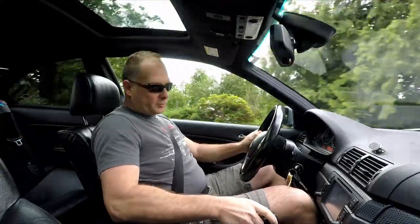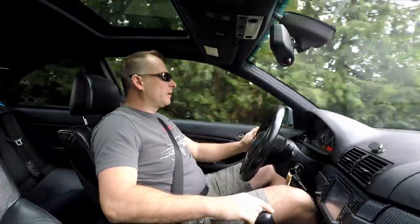Fun little car. Even the sport mode wakes this thing up a little bit. So if you are looking for a car that ticks all those boxes and you don't want to break the bank, think about and consider the BMW E46 before they get too expensive.